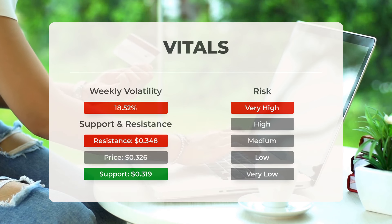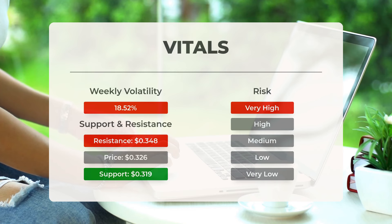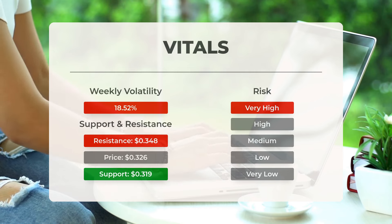Over the past day, the stock experienced a movement of 28.3 thousandths of a dollar between its high and low points, representing an increase of 8.99 percent. Looking back at the last week, the stock has shown a daily average volatility of 18.52 percent.